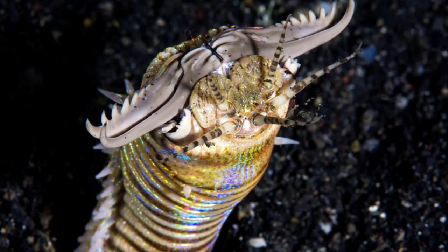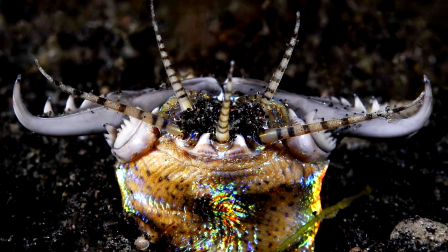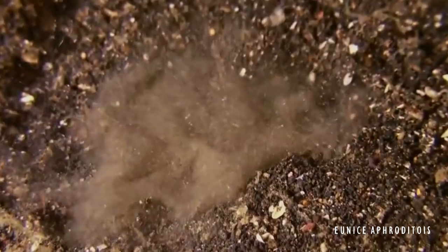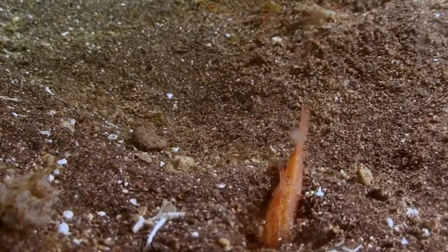That's not an endoparasitoid extraterrestrial species — that's a bobbit worm. These worms can pull prey into their burrow at 20 feet per second, and they also sport a spring-like retractable jaw that they can use to cut prey in half. And if that's not enough, they can also inject toxins into their prey.